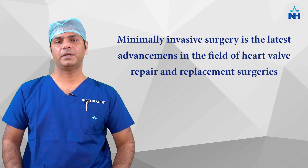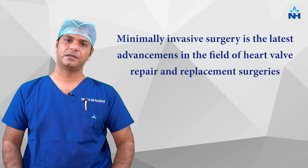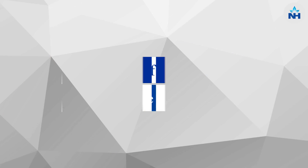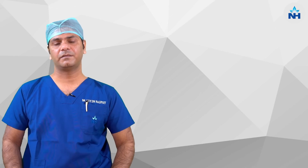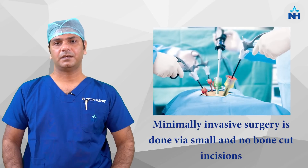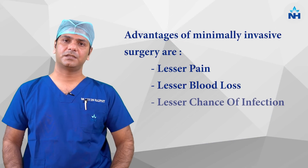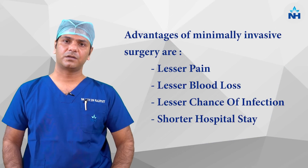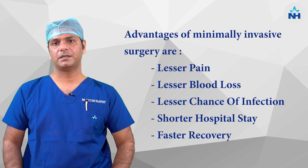Minimally invasive cardiac surgery is the latest advancement in the field of heart valve surgery. There are many benefits of doing heart valve surgery by small incision. First, it is a no bone cut incision, so there is less pain, less blood loss, less chances of infection, shorter hospital stay, and the patient can go back to work earlier than with the conventional way.